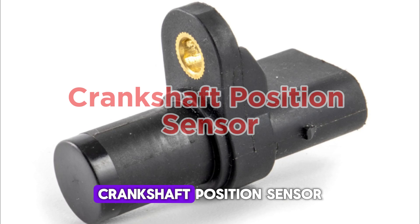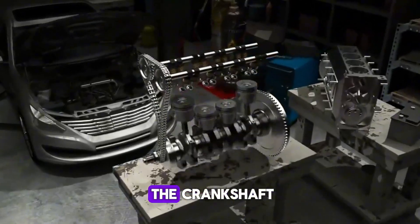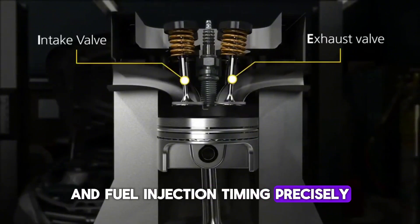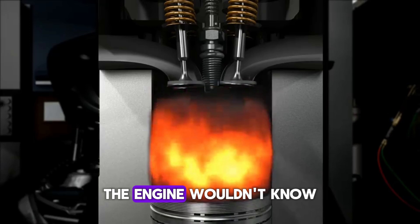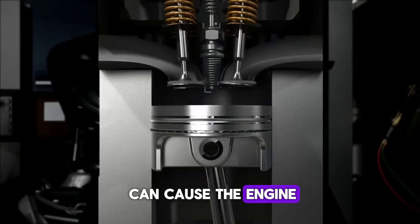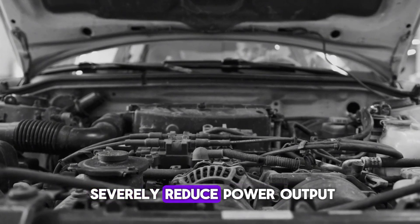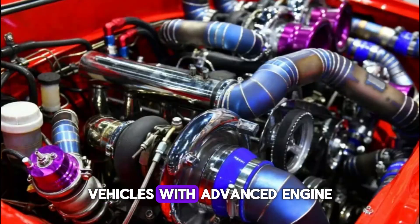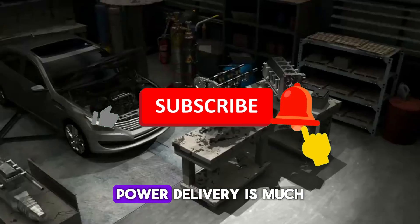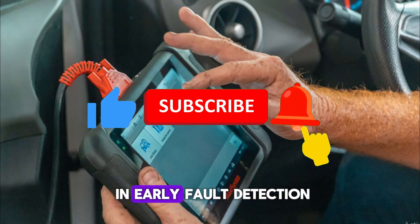Number 5: Crankshaft Position Sensor. The Crankshaft Position Sensor monitors the position and rotational speed of the crankshaft. This data helps the ECU control ignition timing and fuel injection timing precisely. Without this sensor, the engine wouldn't know when to fire the spark plugs or inject fuel. A bad crankshaft sensor can cause the engine to misfire, stall, or not start at all. Even minor inaccuracies can severely reduce power output and cause rough idling. Vehicles with advanced engine management systems depend on precise crankshaft data for smooth acceleration, and routine diagnostic checks help in early fault detection.